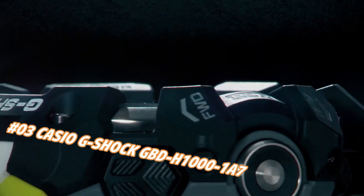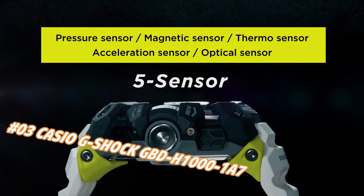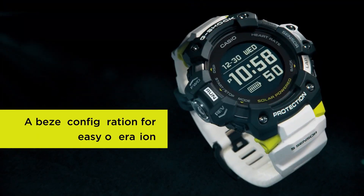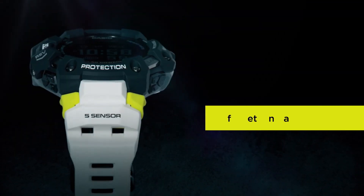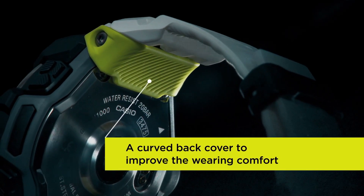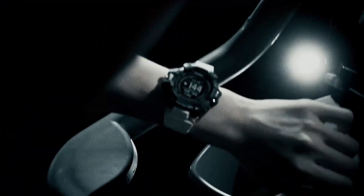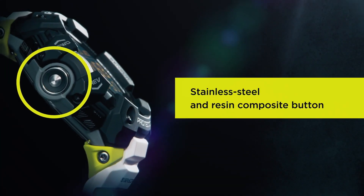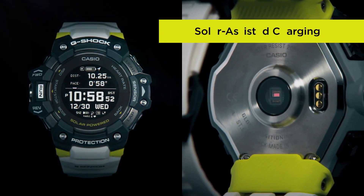The Casio G-Shock Move GBH-1000 is equipped with a heart rate monitor and GPS. Useful workout functions include an optical sensor for heart rate, along with bearing, altitude/barometric pressure, and temperature sensors, and an accelerometer for step counting. Package dimensions: 7.13 x 5.43 x 4.9 inches. Item weight: 9.6 ounces.